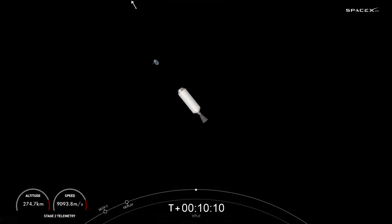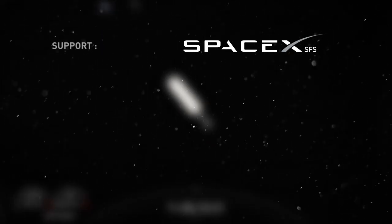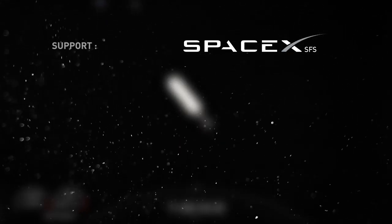KPLO still has a bit of work to do over the next four and a half months before getting into a lunar orbit, but we do wish it safe travels. For us here at SpaceX, that is going to wrap up our webcast coverage. Thank you to all of our viewers for joining us, and we will see you next time.